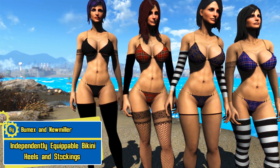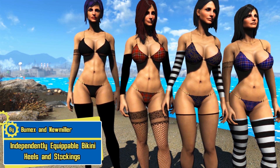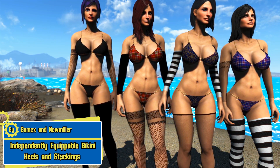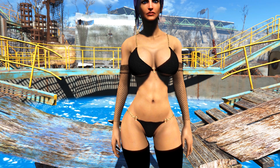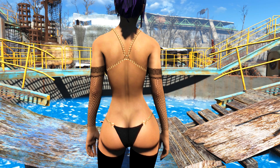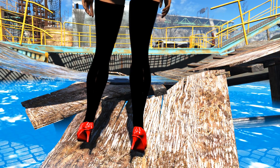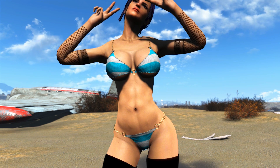We have independently equippable bikini heels and stockings, CBBE bodyslide by BumX and New Miller, and it's a bikini mod that shows off all of your curves. Now the bikini outfit has three parts to it: we have the main bikini, the stockings, and the gloves. Every single part of the bikini can be customized at the armor workstation. At the moment I'm showing you guys a few of the many different patterns and colorations for the main bikini outfit.